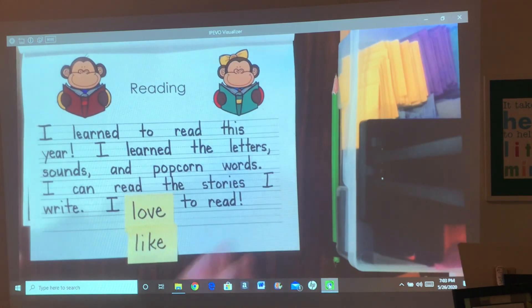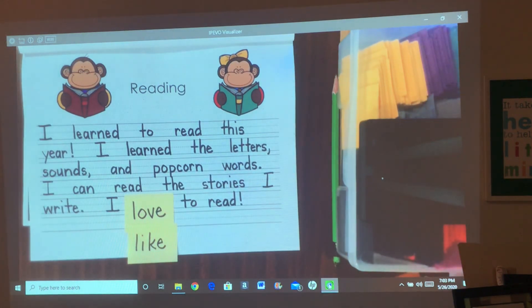So it says: I learned to read this year. I learned the letters, sounds, and popcorn words. I can read the stories I write. I love to read or I like to read — whichever one you want to use, that's the word you choose. Okay guys, that's it for today. See you tomorrow. Bye-bye.